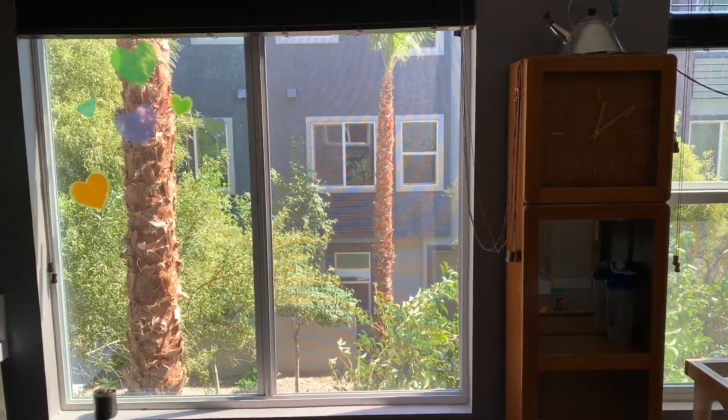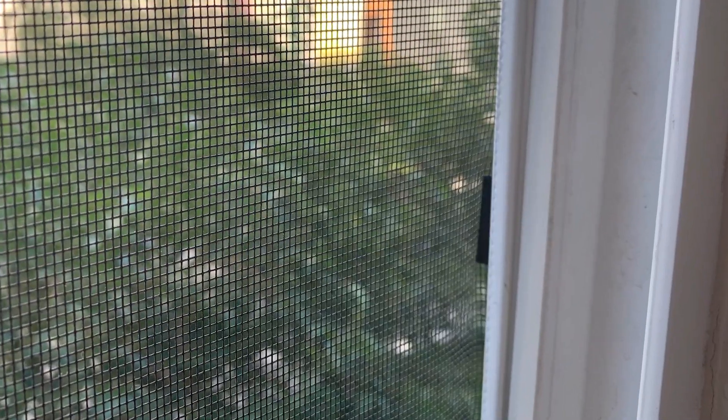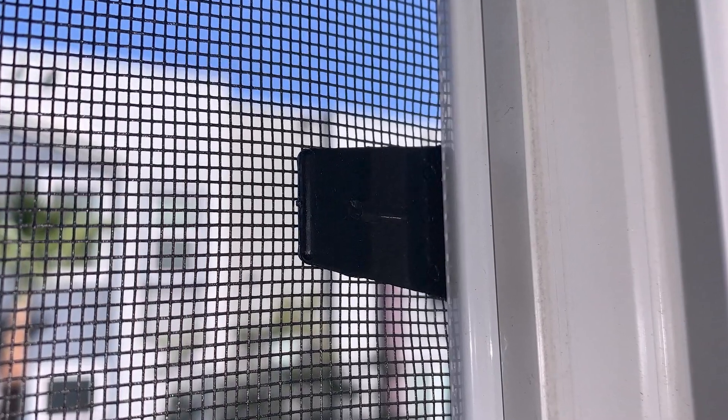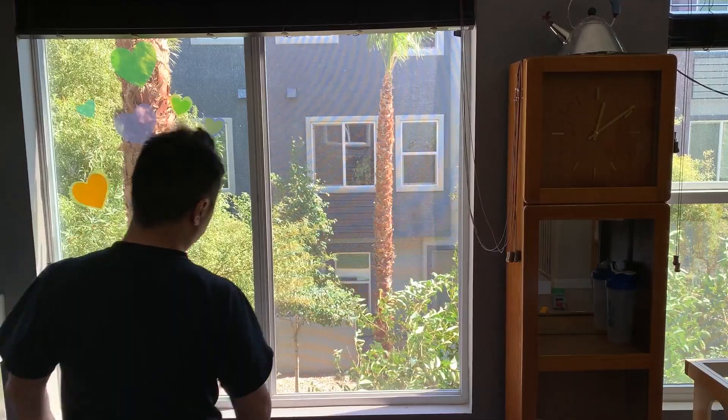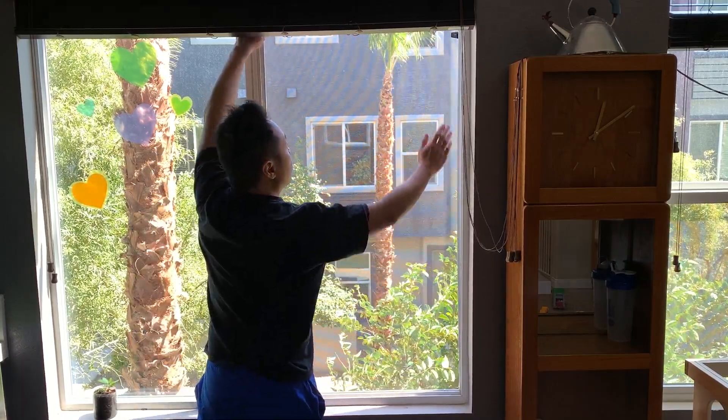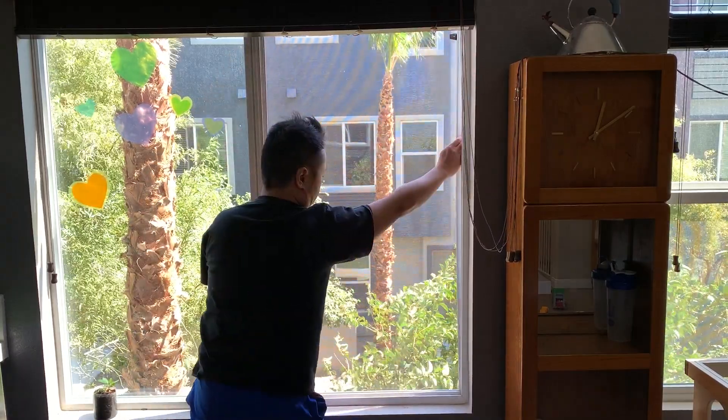The next step is to take the window screen out. As you can see here, I have a broken tab already. It is plastic and breaks off easily. If you have a broken tab, you can push against the spring on the opposite side of the tab and gently push the screen out.